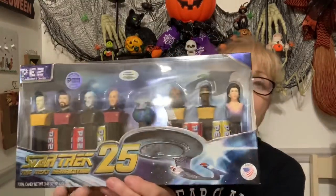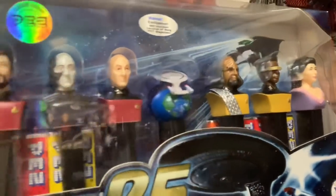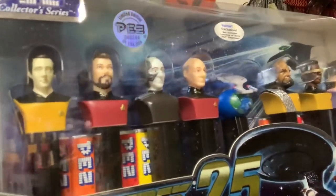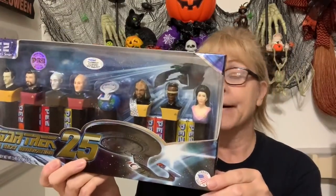He also gave me these — Star Trek: The Next Generation, a collection of PEZ dispensers. Very cool! I'm sure there is a collector out there who's a Trekkie that would really enjoy this. I haven't researched it yet, so I have to check it out.